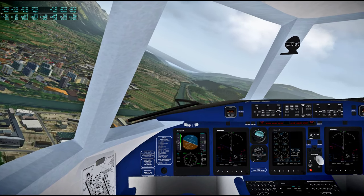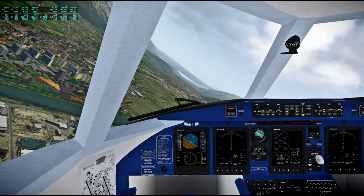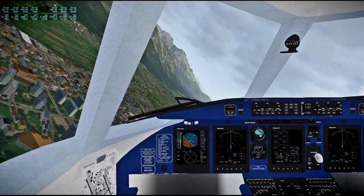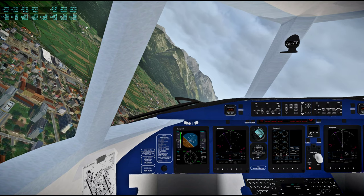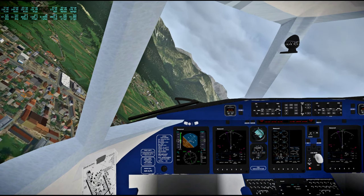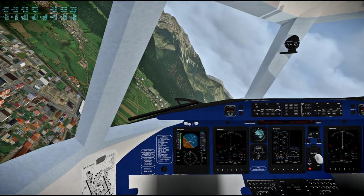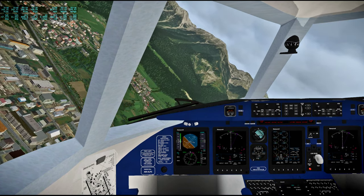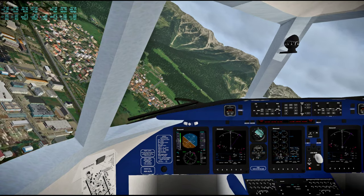Gonna be pretty close to flap speed soon. I don't know what's happened to our flaps exactly. Here's one notch of flaps.